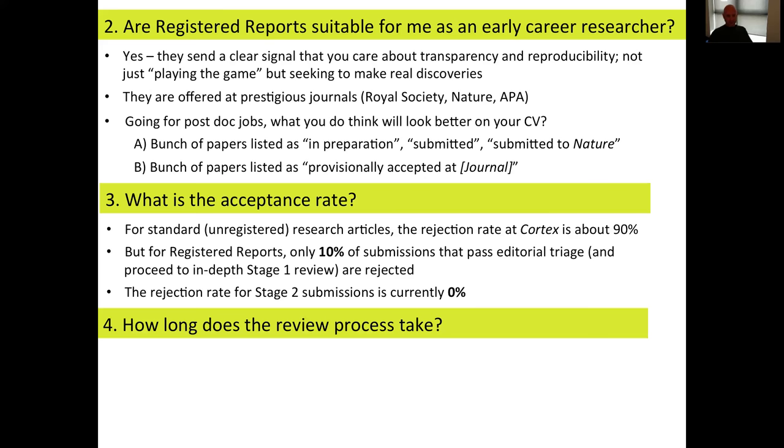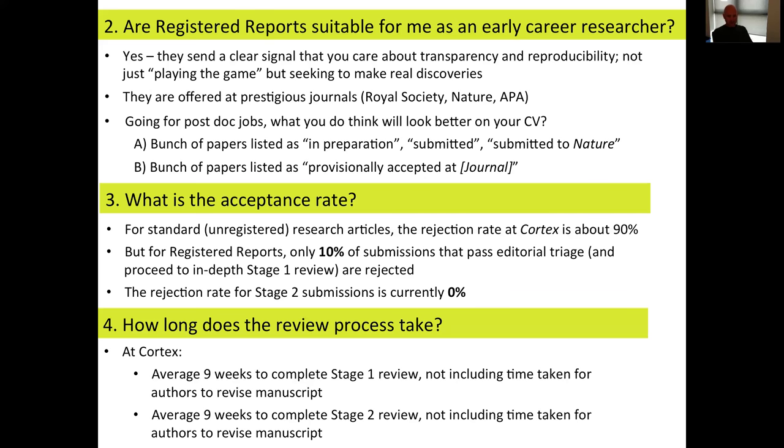How long does the review process take? At Cortex, it's around nine weeks for each of the rounds — nine weeks to complete stage one and nine weeks to complete stage two. This typically includes at least one but up to three rounds of review; the most we've had is four, and the average is about two. This doesn't include the time taken for authors to revise their manuscripts — sometimes authors revise very quickly within days, other times they take months.